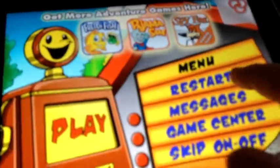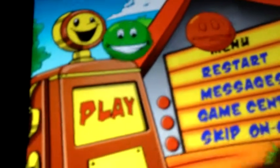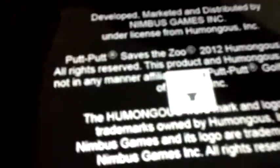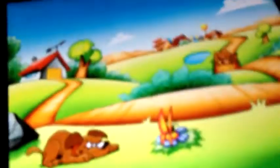I've run through this game once before, so what I'm going to do is restart it and we'll have a wee look at it. Looks like it's been brought to the iPad by Nimbus Games.